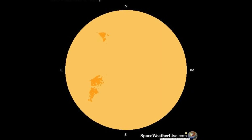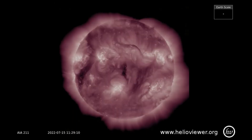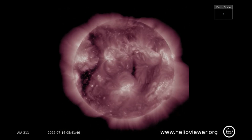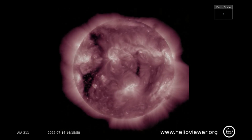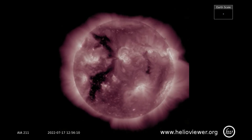On this map, the coronal holes can be seen rotating to face the Earth as early as tomorrow. Here they can be observed on this SDO-211 filter. Coronal holes are the source of fast solar wind streams, which sometimes have the potential to produce minor to moderate geomagnetic storms.